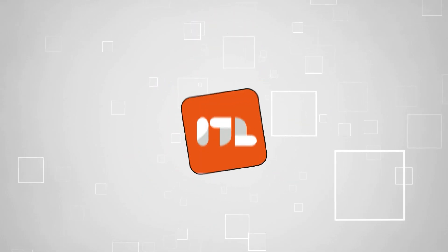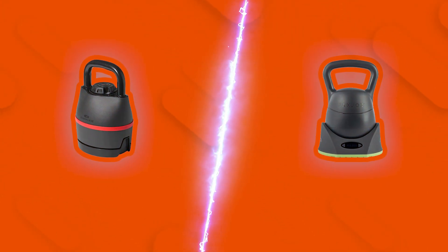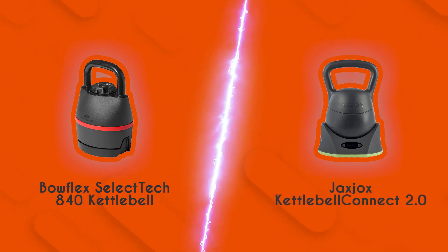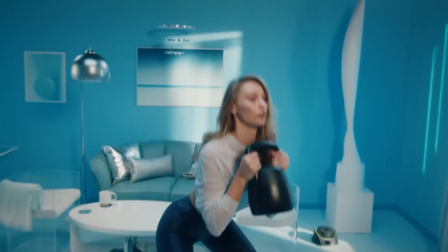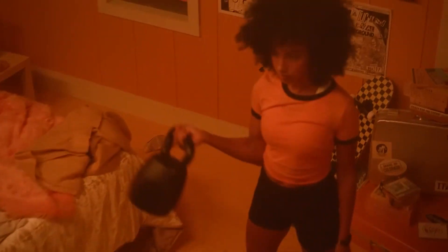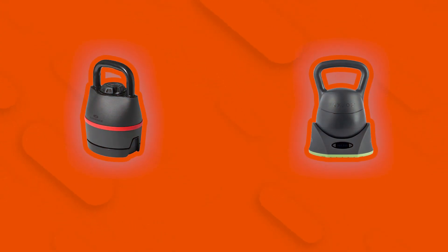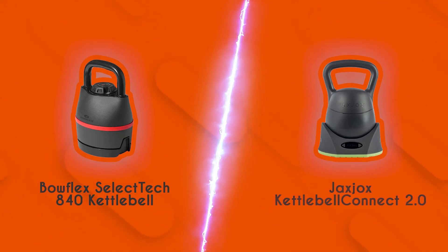Welcome back guys. We're at trustedshoppingguide.com and today we are in the lifestyle section. In this video, two kettlebell brands will be going head to head. We have the Bowflex SelectTech 840 Kettlebell and the Jacks Jocks Kettlebell Connect 2.0. Today's brand wars features the Bowflex SelectTech 840 against the Jacks Jocks Kettlebell Connect 2.0.